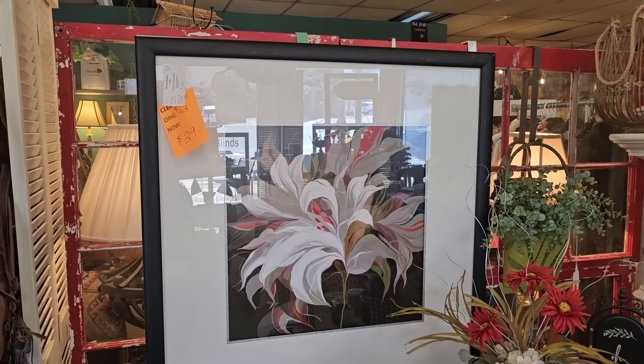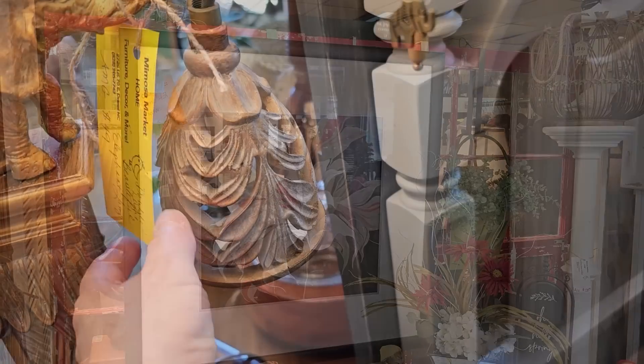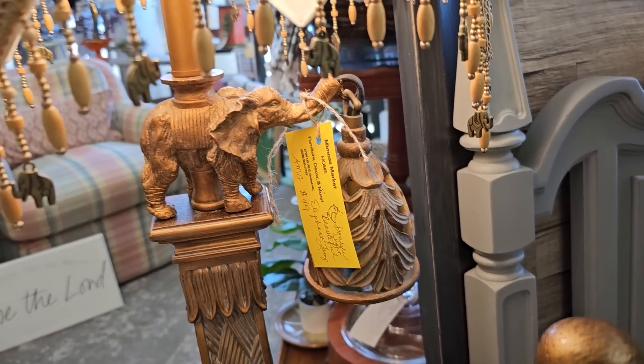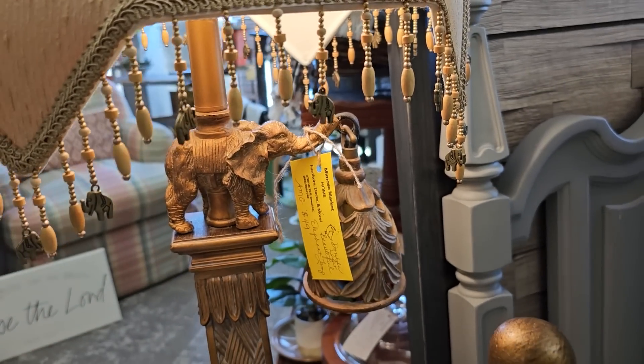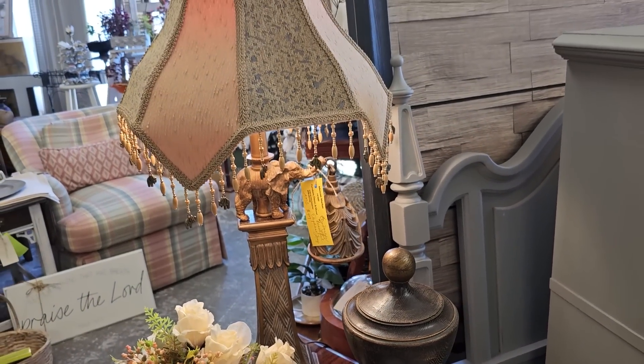And this picture is huge — and look, it's on sale, $29. And this is the most unique lamp I think I've ever seen — it's got a little hanging light with an elephant and little elephant charms. I'm telling you, if you're looking for a unique gift or something for yourself, you're going to find it here.